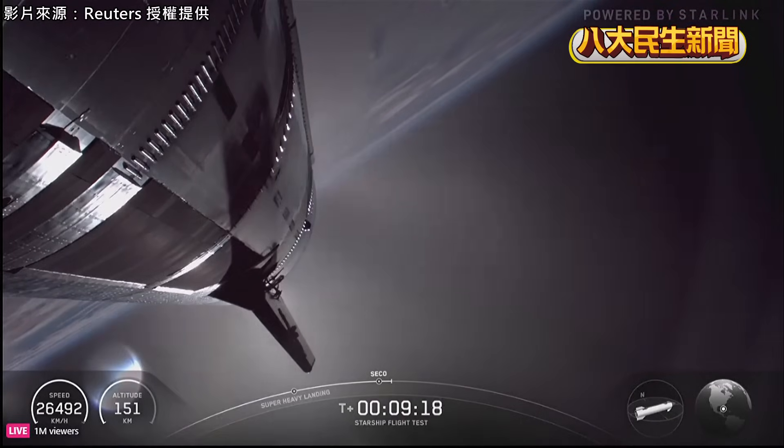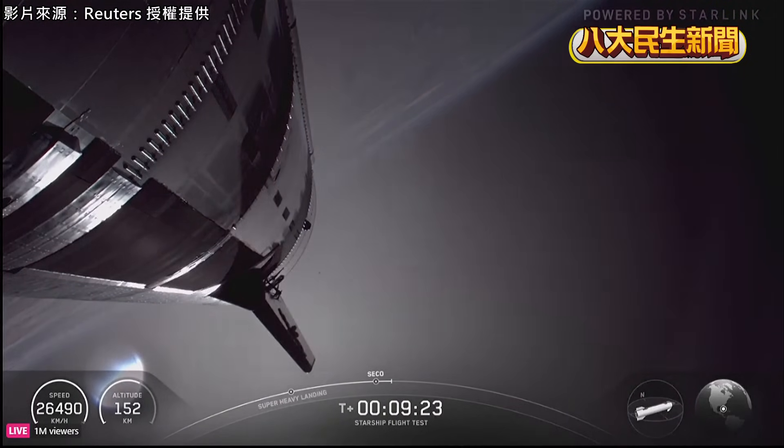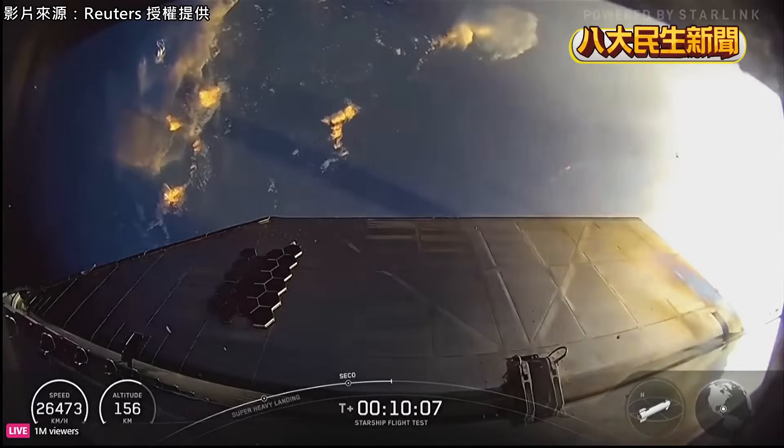Nominal orbital insertion. All right, we just heard the call-out for nominal orbital insertion. Ship continues on.